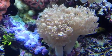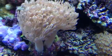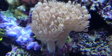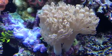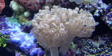This Xenia is powering. It's been in here for quite some time now and it's pumping away. The Xenia is often called pulse coral because of the way it pulses through the water.